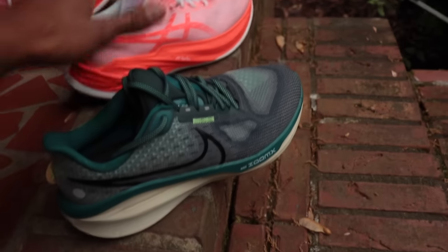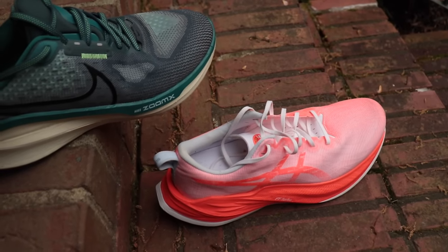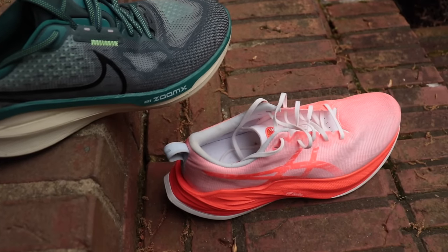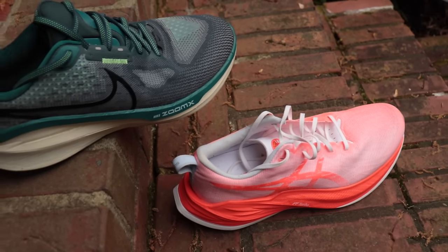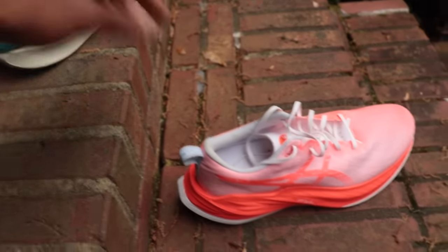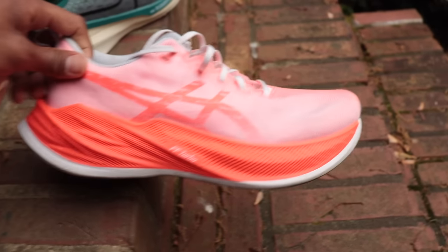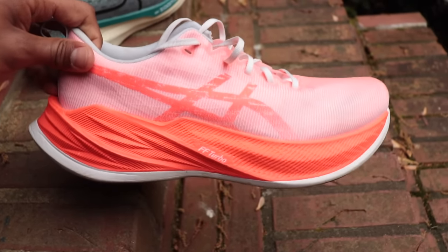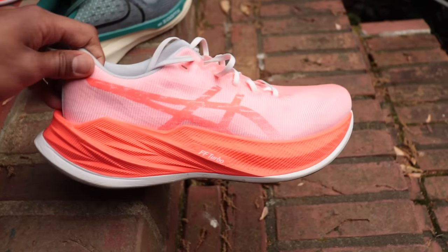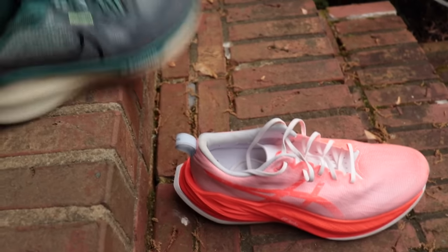My philosophy around Vomero versus Super Blast is we should be using the primary daily trainer that matches our goal of the training cycle. If your goal is to run not a ton of aerobic mileage — maybe 20 or 30 miles per week — and you're running for general fitness, it makes a ton of sense to run in a shoe like the Vomero every day. However, if you're running 60, 70, 80 miles per week and ripping off two to three quality workouts at marathon pace and faster, then it makes more sense to be running in a shoe like the Super Blast where your legs will feel fresher for workouts and you get a little bit more speed assistance.